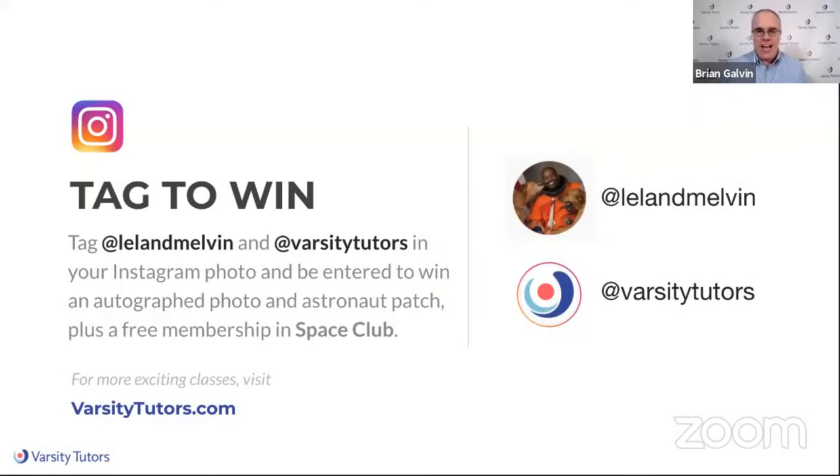Perfect. Thank you, Leland, one more time. Here's that information to win the contest — screenshot that for the way out. Thanks a whole lot, everybody. And Space Club, we'll see you soon. Thank you.